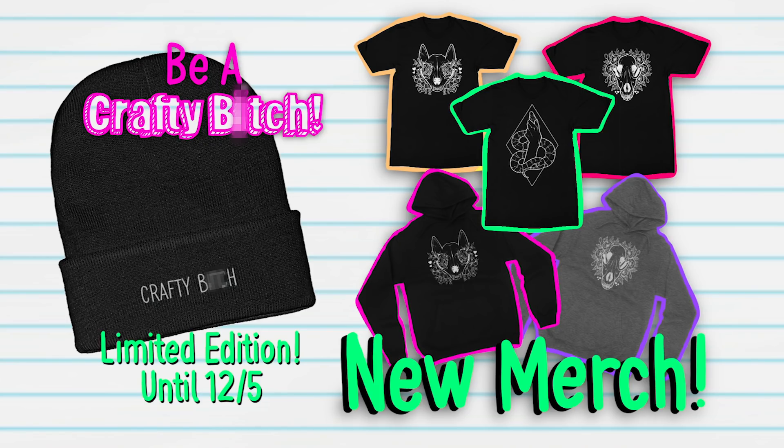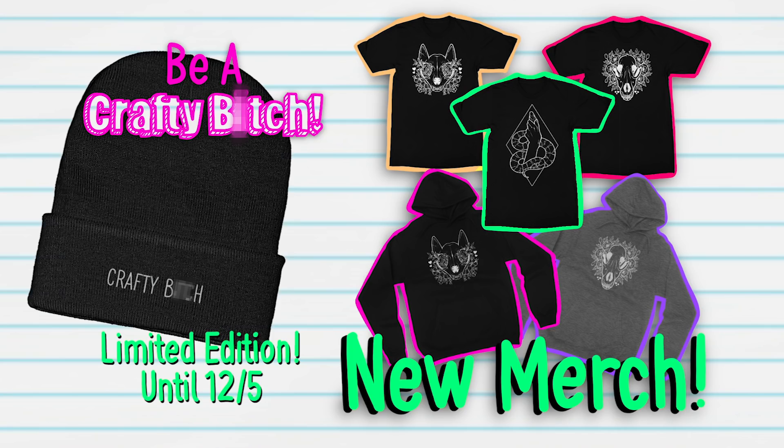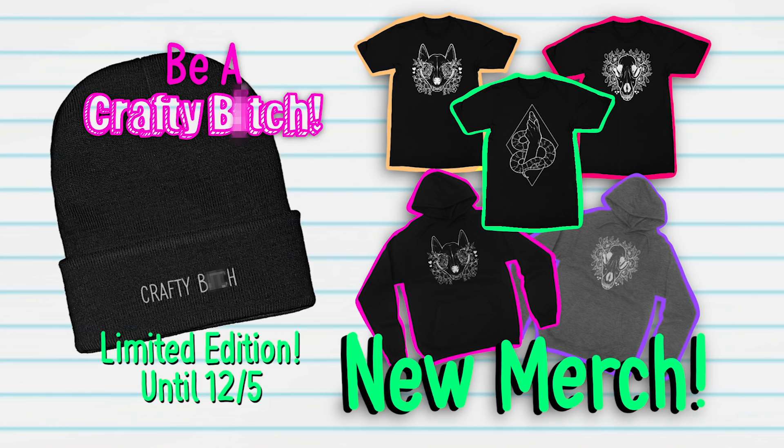You guys, the Crafty B***h hats are finally available in the store. They're super warm and comfortable, perfect for the oncoming winter season. They're limited edition, only available until December 5th, so head over and get yours today. I love these hats!